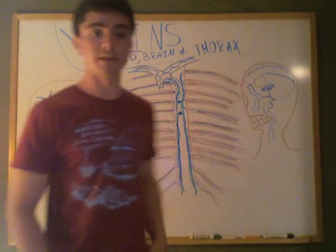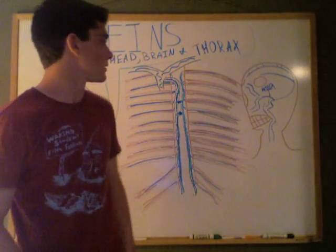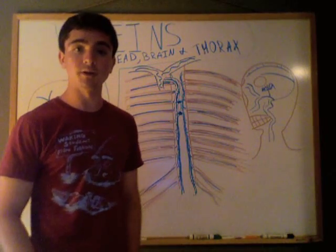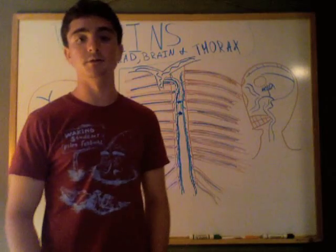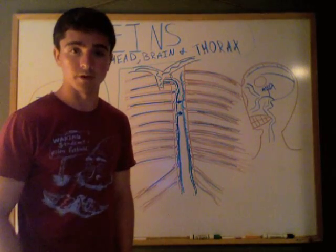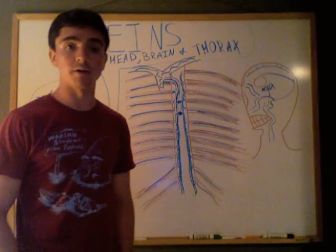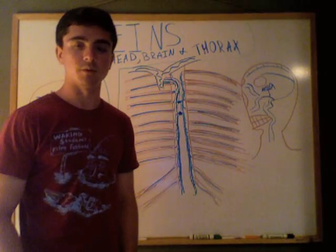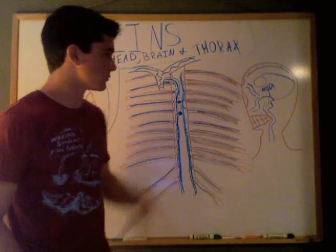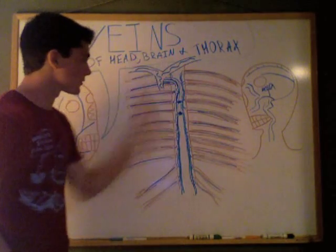We mentioned the venous sinuses — there's a whole bunch of them, and they drain deoxygenated blood from the brain. We may talk about that more when we cover the arteries of the brain. So let's carry on to the thorax.